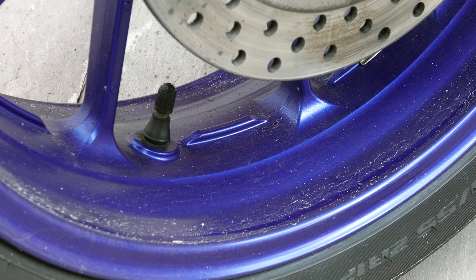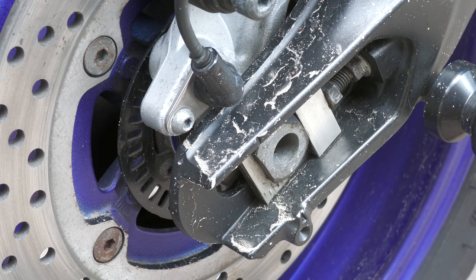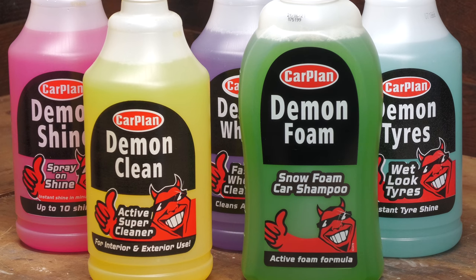I wanted to keep it relatively cheap and cheerful here, so as well as teaming up with Pouch to potentially save some money, I grabbed an affordable Demon Valet pack from Carplan to do the bulk of the work, the contents of which I'm pretty sure I've not used myself or featured on video before.